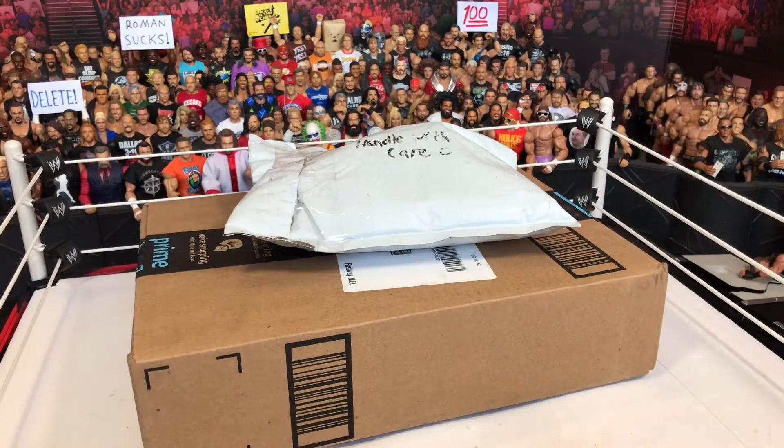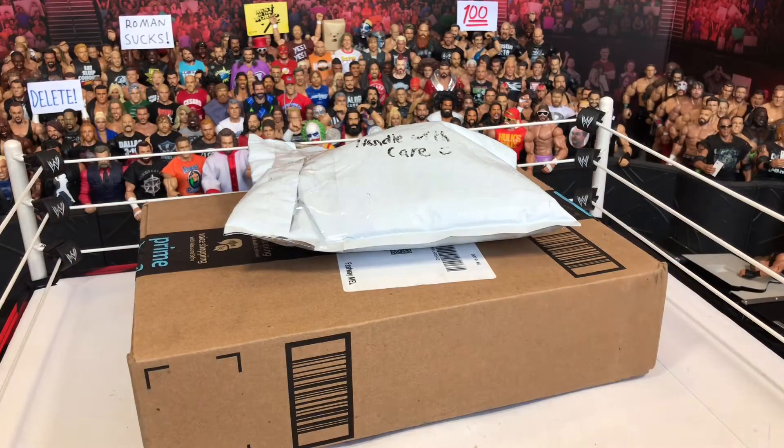What's up guys, WWE stage creator back with another video and today we have some figures to unbox, so let's get it.